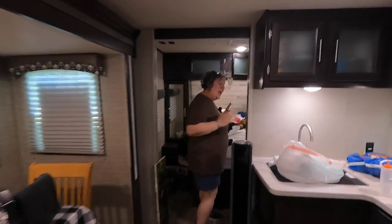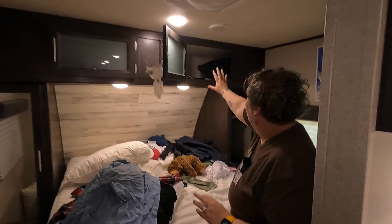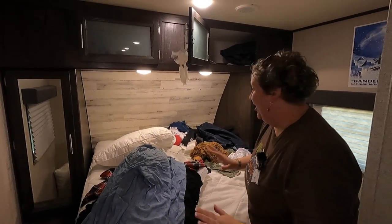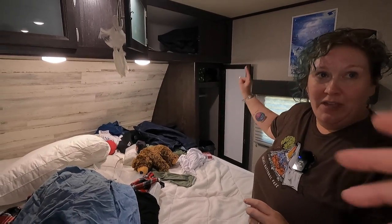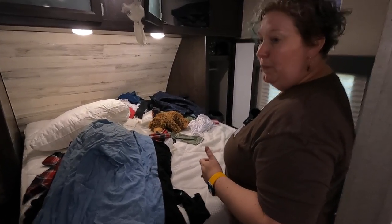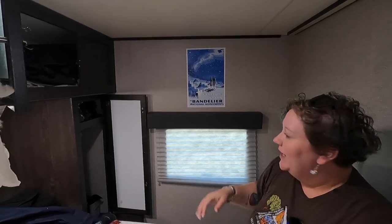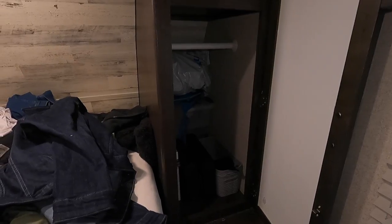I call this the black hole abyss. If anyone else has this problem — you need things, so you stuff them in, and then over time it ends up looking like this. Everything's wrinkly and no good. So I'm going to repurpose this. I find this hard to get into because it's just narrow right here, and we usually have our hamper and shoes down here, so it goes way back.